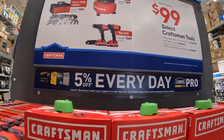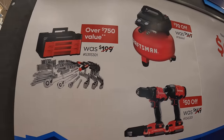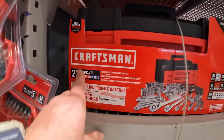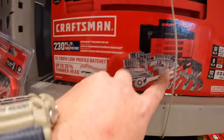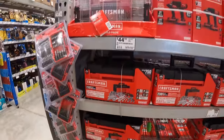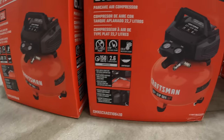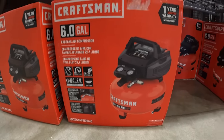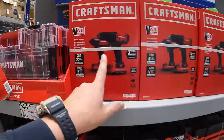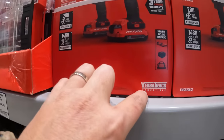Craftsman has a $99 your-choice deal: options include a 230-piece SAE and metric socket set with a drawer system, a 6-gallon pancake air compressor with 150 PSI max, or the two-tool combo kit — half-inch drill driver and impact driver, two 2 amp hour batteries, charger, and a bag — V20 deck compatible.